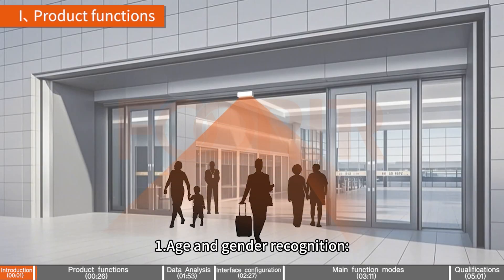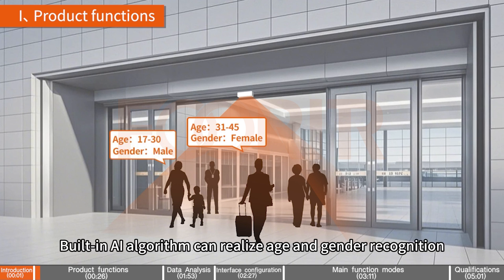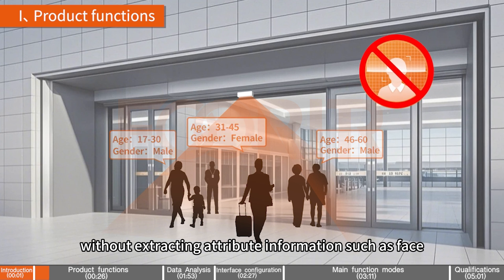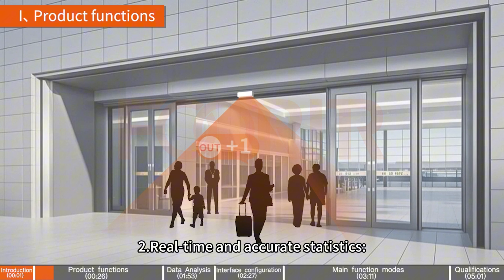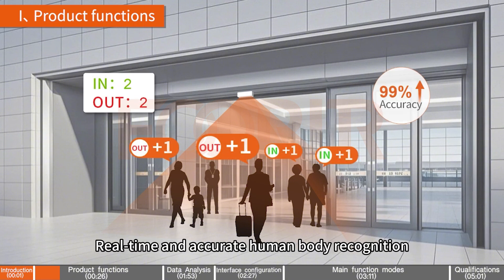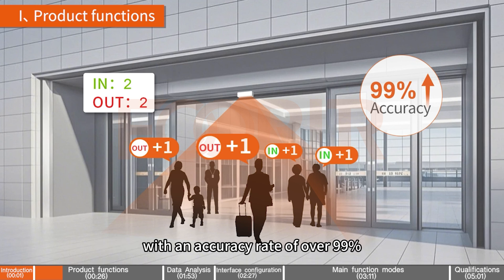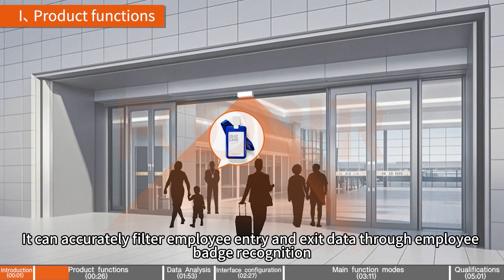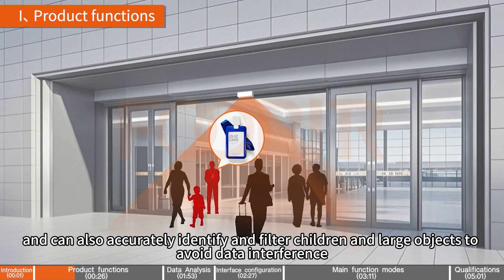Product Functions: 1. Age and Gender Recognition — the built-in AI algorithm can realize age and gender recognition without extracting attribute information such as face, to protect privacy. 2. Real-time and Accurate Statistics — real-time and accurate human body recognition with an accuracy rate of over 99%. It can accurately filter employee entry and exit data through employee badge recognition, and can also accurately identify and filter children and large objects to avoid data interference.